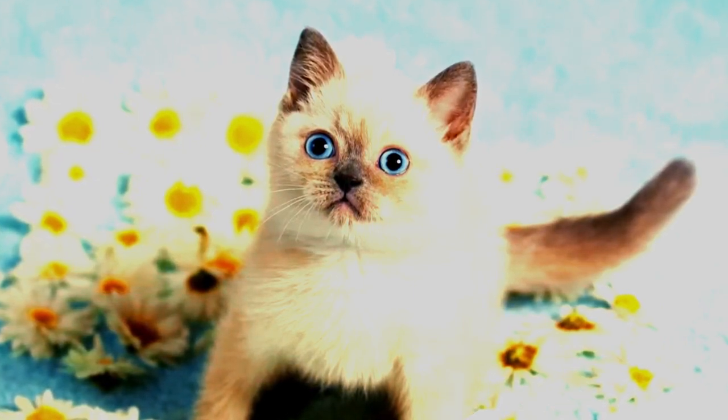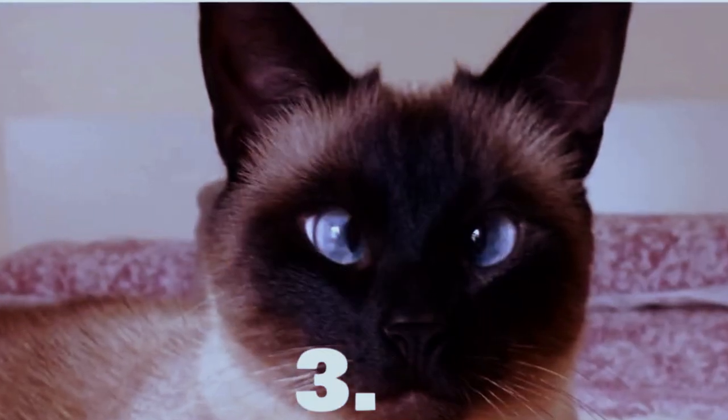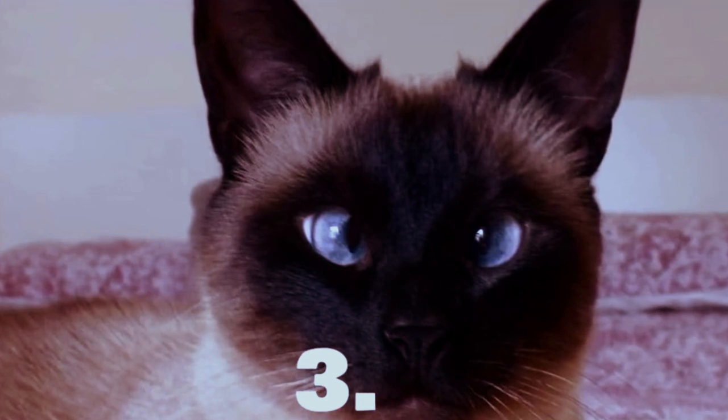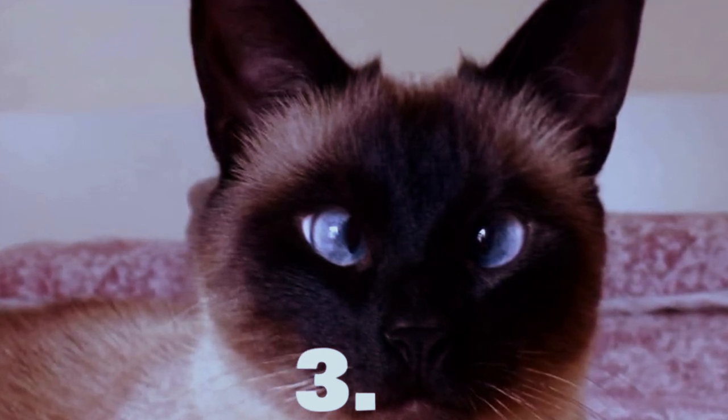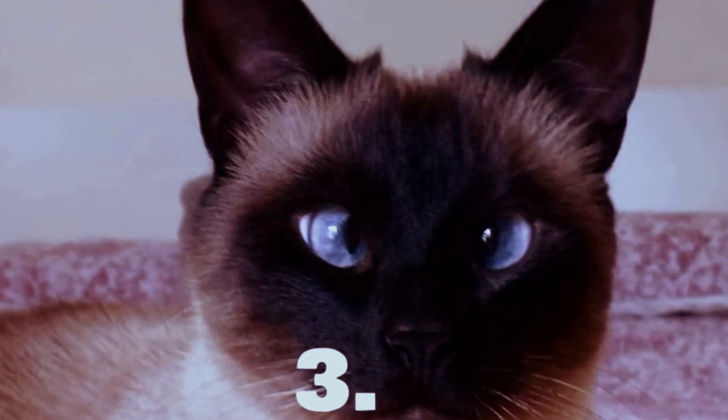Siamese cats are also renowned for their vocal abilities. They have a wide range of vocalizations and are not afraid to use them to express their thoughts and emotions. From soft, melodic trills to loud, demanding meows, Siamese cats have a unique way of communicating with their humans, ensuring they're never ignored or forgotten.